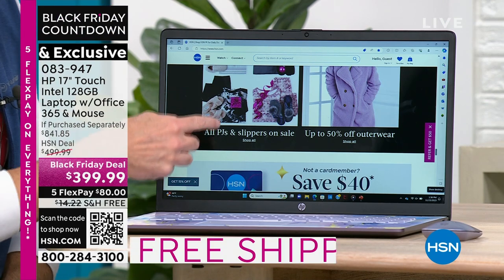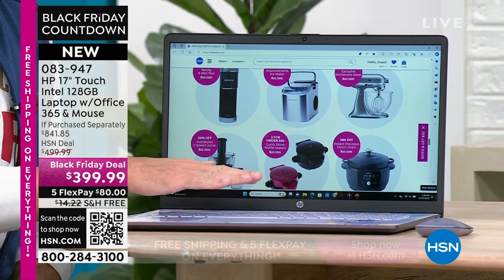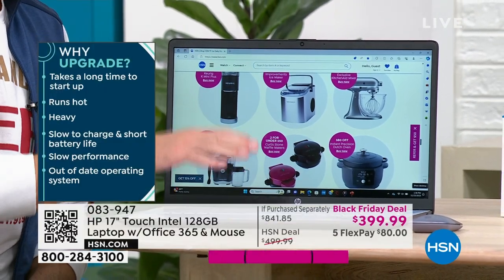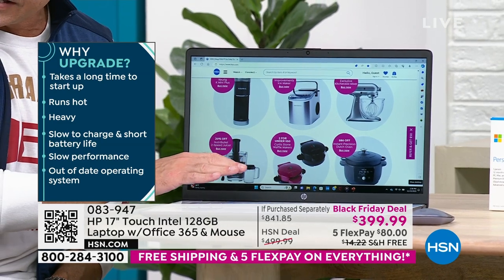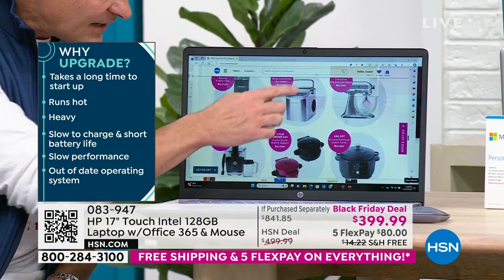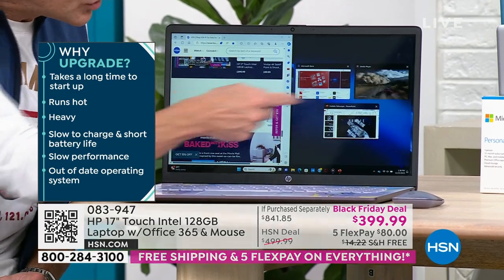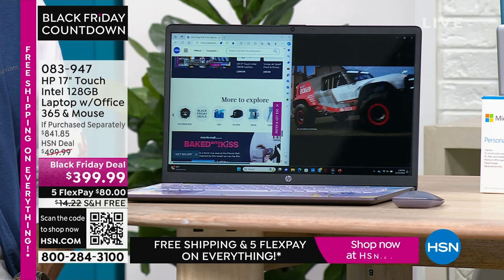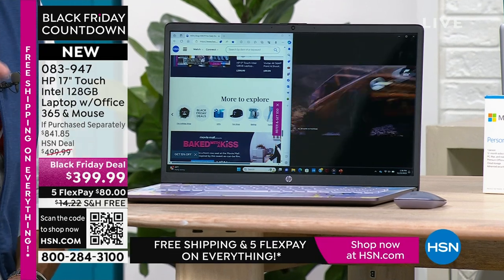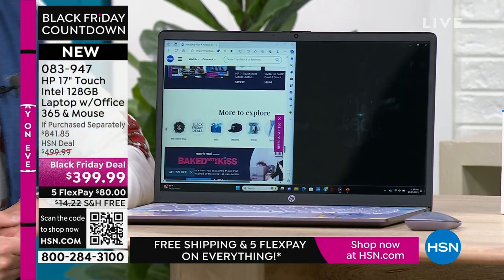If your computer is slow, hot, or heavy — this computer is fast, weighs less than five pounds, is touchscreen, and has all the modern bells and whistles built in. Multitasking is another great reason. Sometimes you've got a couple of things going on at once. When you have a screen this big and a processor this powerful, you can do lots of things at one time without ever slowing down.